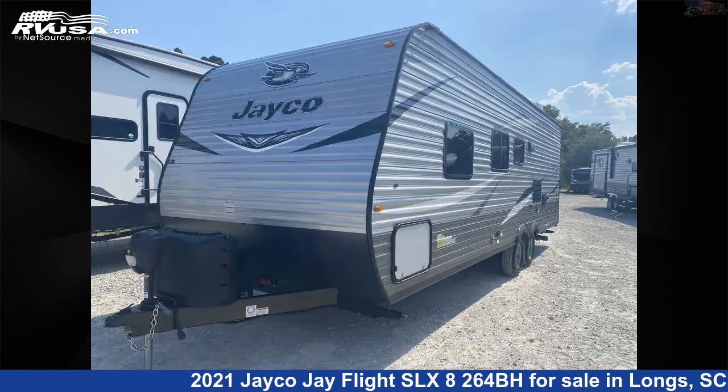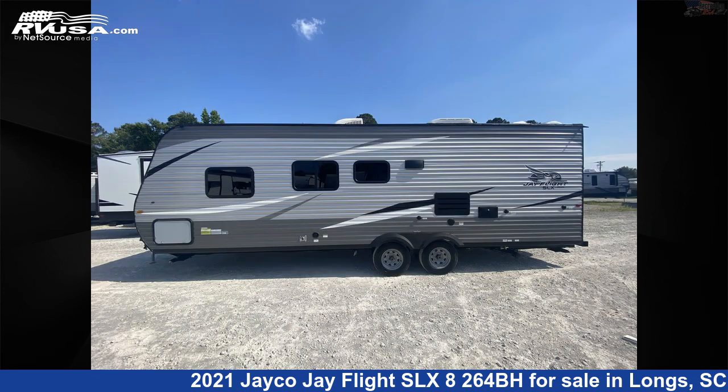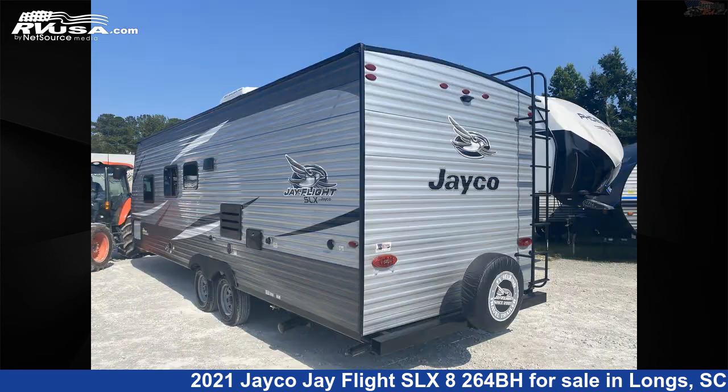This used Jayco is 29 feet 5 inches in length and features Sleeps 10, Stove Top Burner, DVD Player, Refrigerator, Skylight, Microwave, Oven, Air Conditioning, Water Heater, CO Detector, Awning, and 42 gallons fresh water capacity.